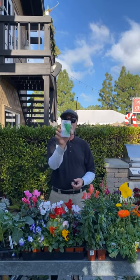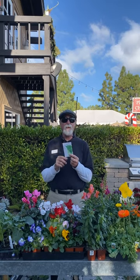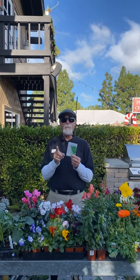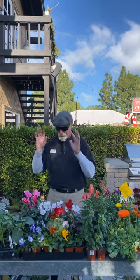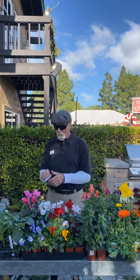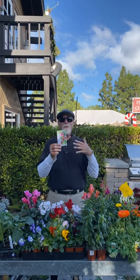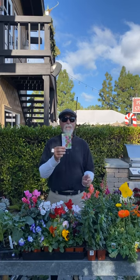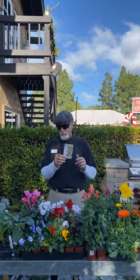I love the bok choys — they do better when you direct sow them. If you're doing any of the Asian greens like bok choy, mizuna, or Napa cabbage, don't do transplants; do the seeds and direct sow them. Also watch out for slugs and snails on your lettuce as we go into damp weather. If you have a problem with snails or slugs, clean up your garden, rake the leaves out, and use Sluggo, which is an organic bait. For pill bugs or earwigs, use Sluggo Plus.